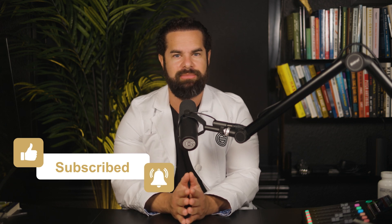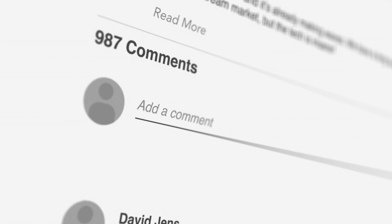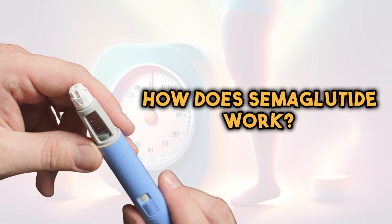Let me know in the comments: what's your opinion of semaglutide? Do you believe the hype? Would you ever get it? Have you gotten it? What was your experience like? I'd love to hear your thoughts and answer all your questions below. So first, how does semaglutide actually work?